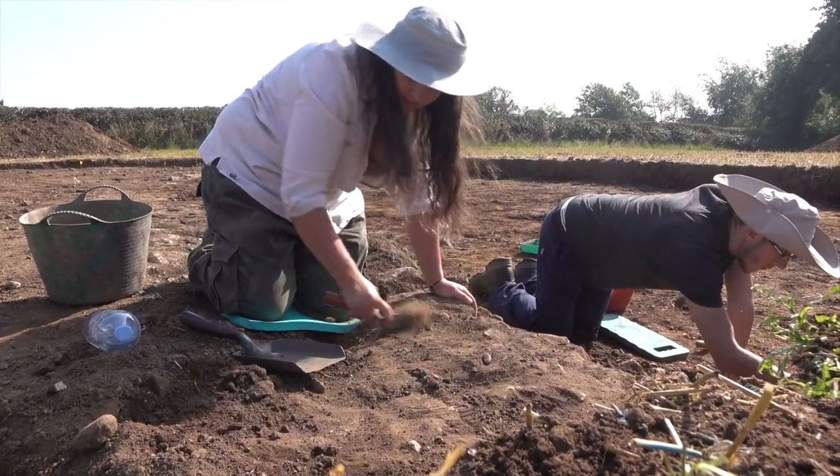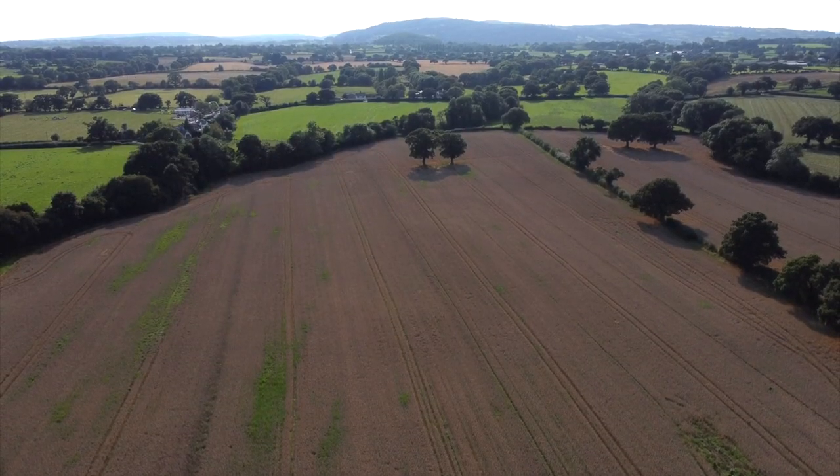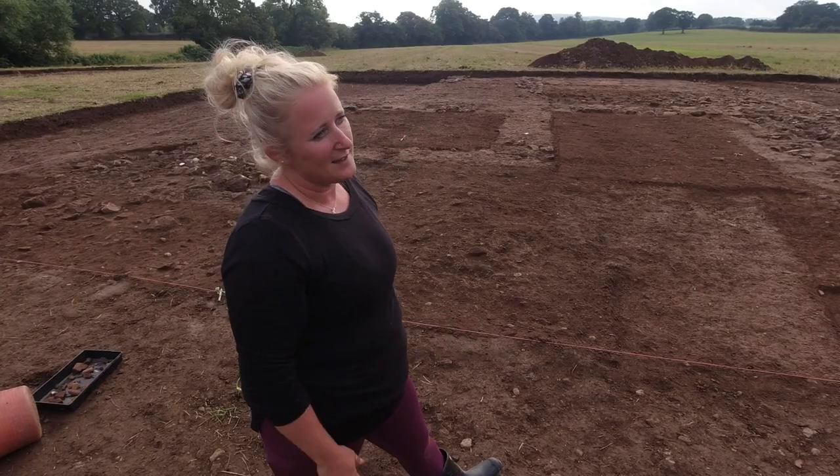And it's not just the villa. We've got a possible bathhouse, we've got a field system, trackways, outbuildings — there's a whole farming villa complex in this landscape.